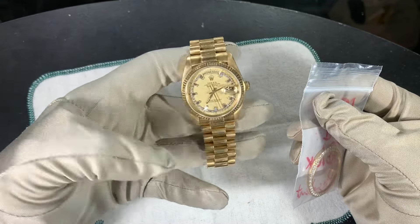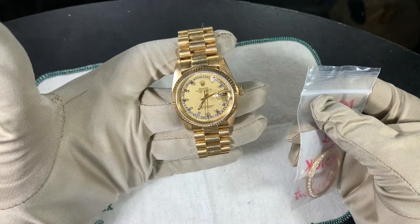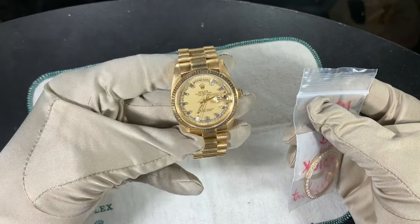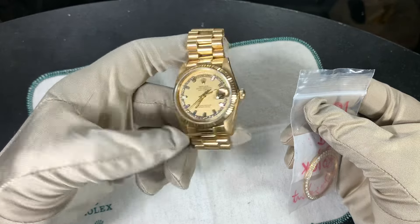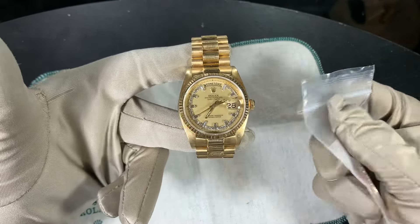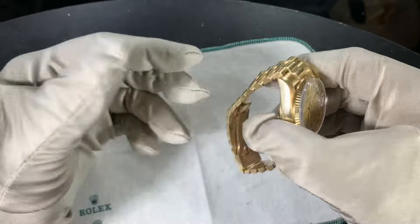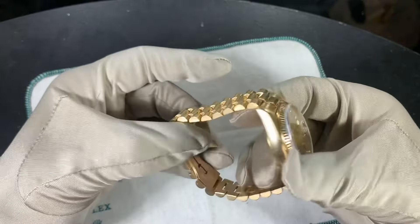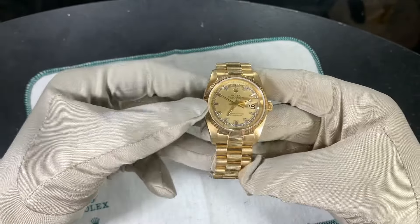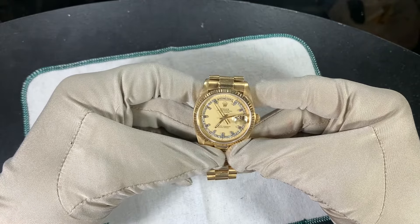That's the biggest concern when I talk to clients about dial changes or whatever the case may be. If you have any questions or are looking for this or any other vintage watch, definitely email me down below. This was a short one today, just explaining how you can make your watch feel brand new without getting a new watch. Thanks for watching, and I'll catch you in the next one — have a great day.